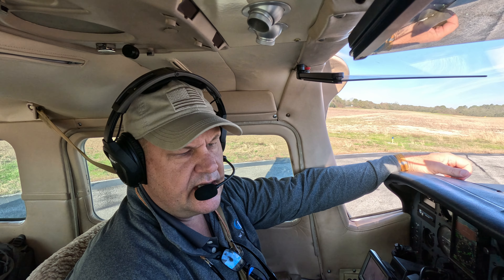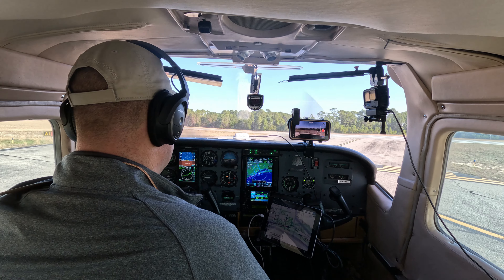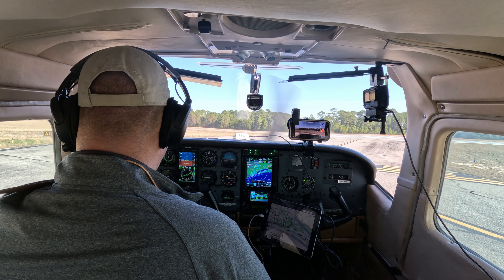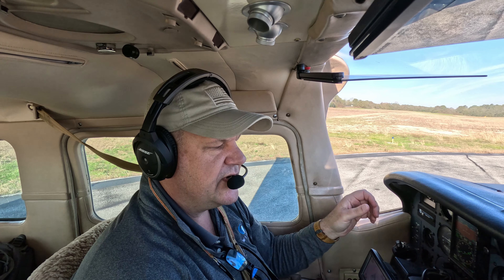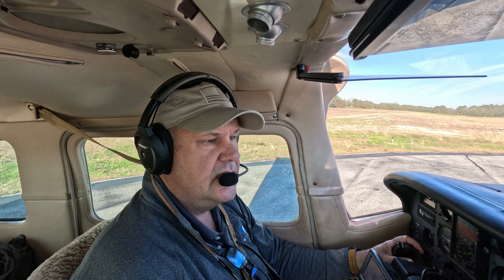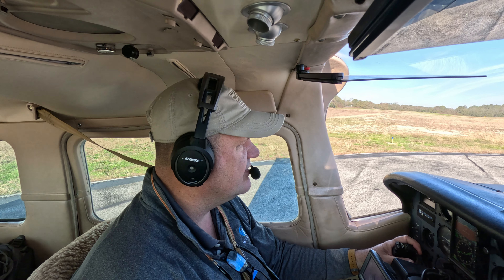All right, run-up complete. All engine instruments in the green, 140 degrees on the oil temp — that looks great. Departure frequency set, tower frequency set. Destin tower, Centurion 6048 November is ready to go, runway 14 at Alpha 1.